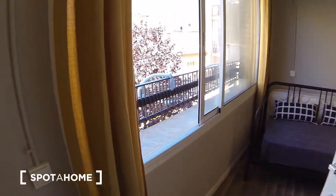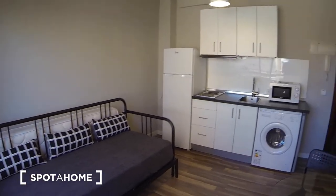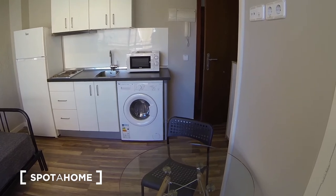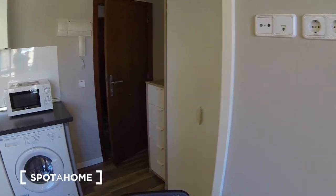The living room, bedroom and kitchen — it's a studio, so you have one room. And the main entrance is here.